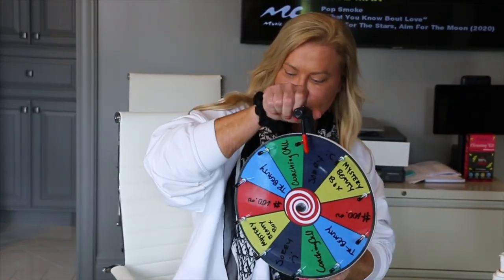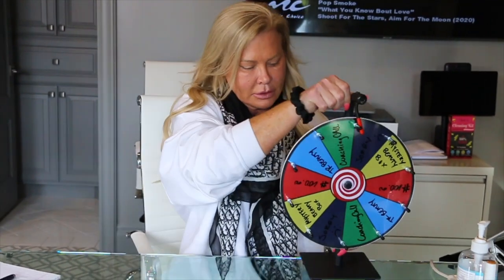We thought this would be a cute way to do the giveaways — kind of like Wheel of Fortune, right? This is the Trues of Rumor Wheel of Fortune. Did I do it fast enough? TR Beauty — there we go.